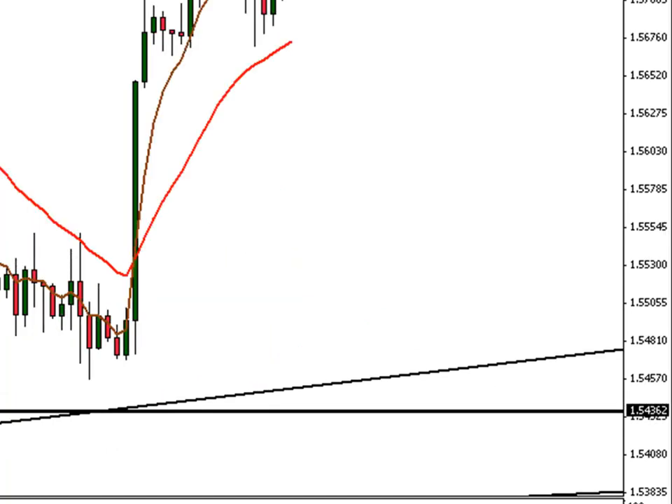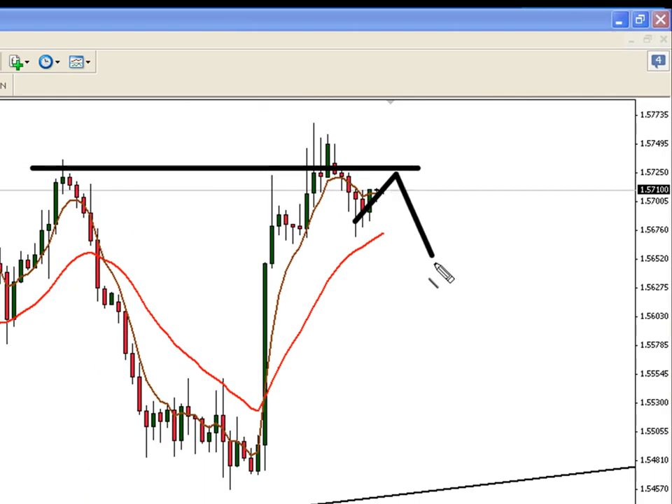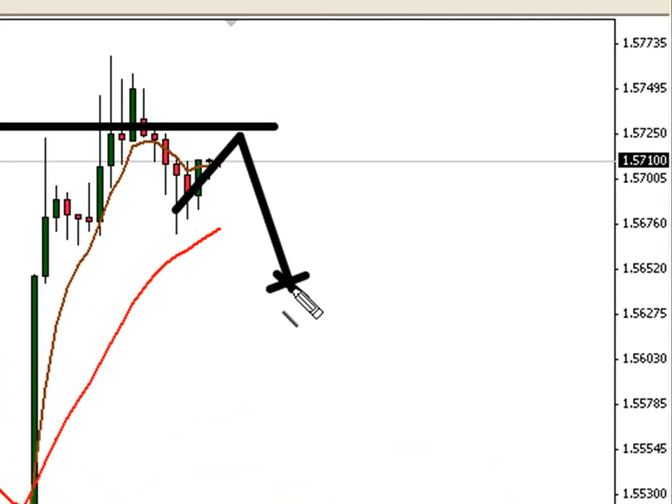Let me show you the 4-hour chart. What I'm thinking is something like this on the 4-hour: a lower high off these highs, somewhere in the vicinity of 157.30. That then pushes down to around 156.30 to 156.40 zone and resurrects the trend back to the upside.